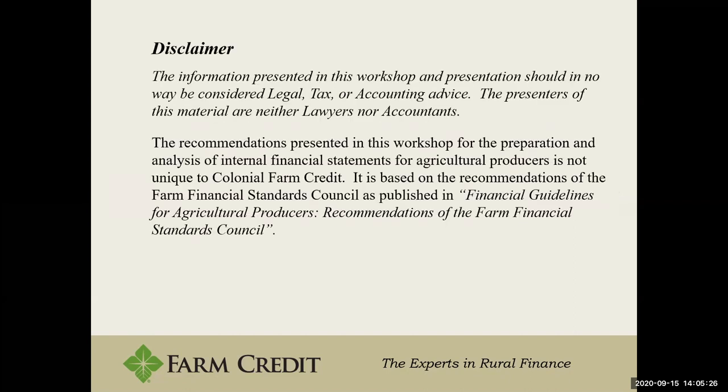To get started, we'll begin with a disclaimer. First and foremost, we are not lawyers or tax accountants, and we are not giving any legal or accounting advice. This is simply recommendations derived from the financial guidelines for agriculture producers from the Farm Financial Standards Council. I'm not an accountant or a lawyer — it's more so just some recommendations and things that we see that may be able to help you.